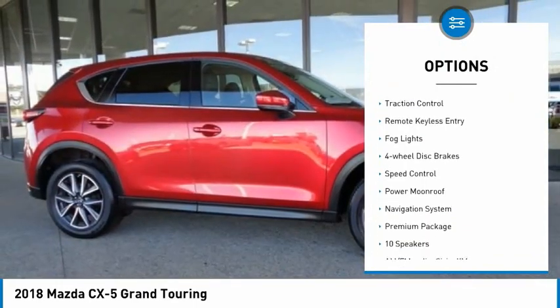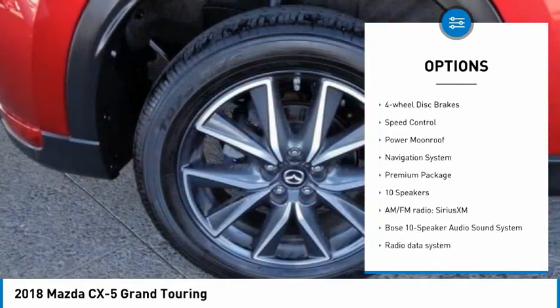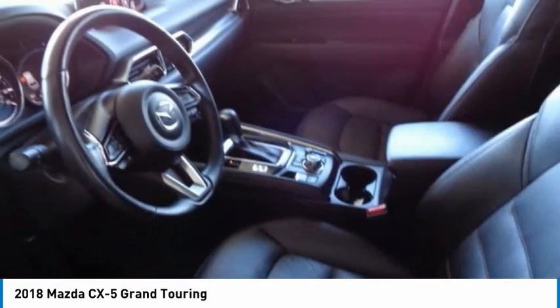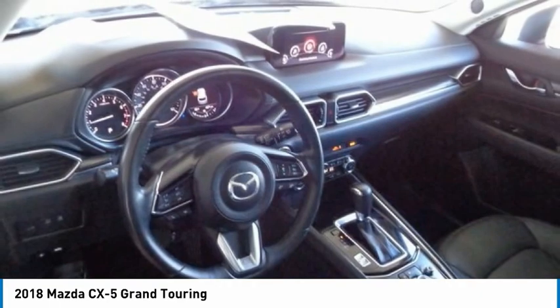alloy wheels, power lift gate, brake assist, traction control, remote keyless entry, fog lights, four-wheel disc brakes, speed control, and power moonroof.